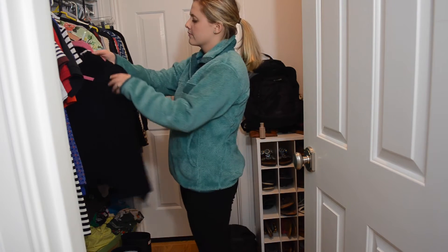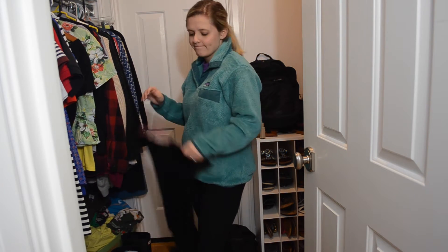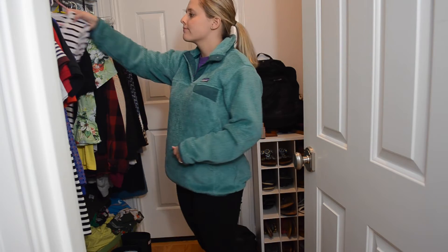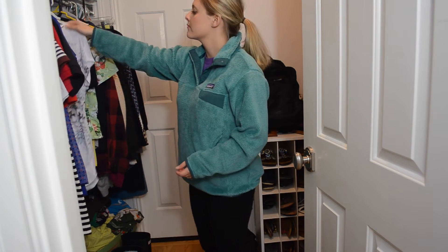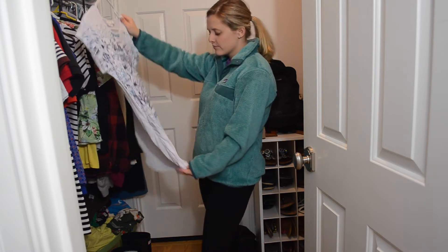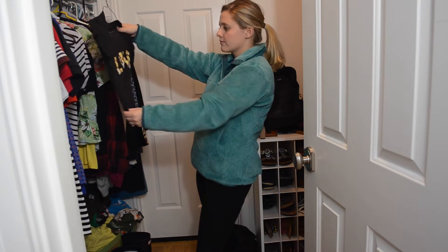My fourth tip and trick is to sell stuff you're not using anymore. If you've read a book a million times and you know you're not going to read it again, take it to Half Price Books and sell it, or take it to a yard sale. As for clothes in your closet — my rule is: if I haven't worn it within a year, I'm going to sell it.